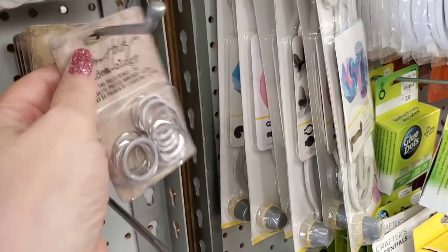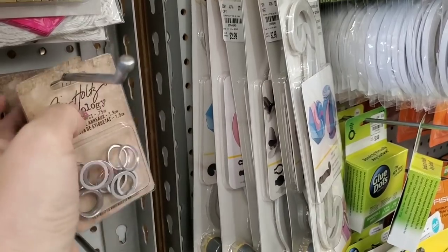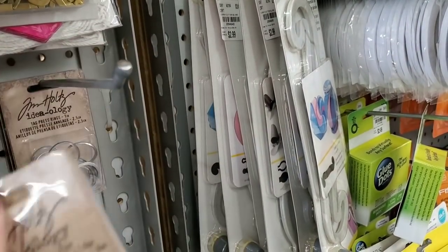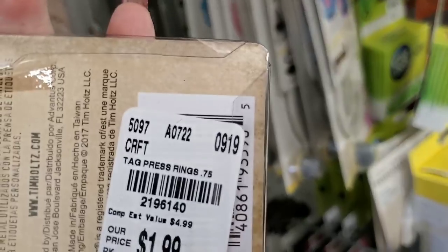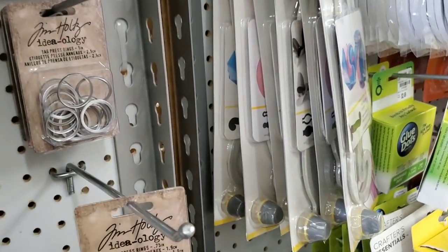And then we have the large rings. I might pick up a couple of these for myself because I do have this punch, but I prefer the larger ones. Oops, and I dropped one.